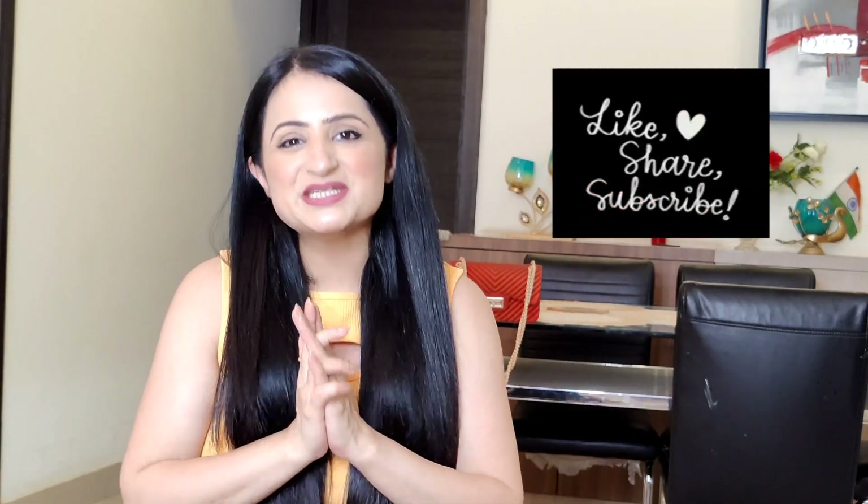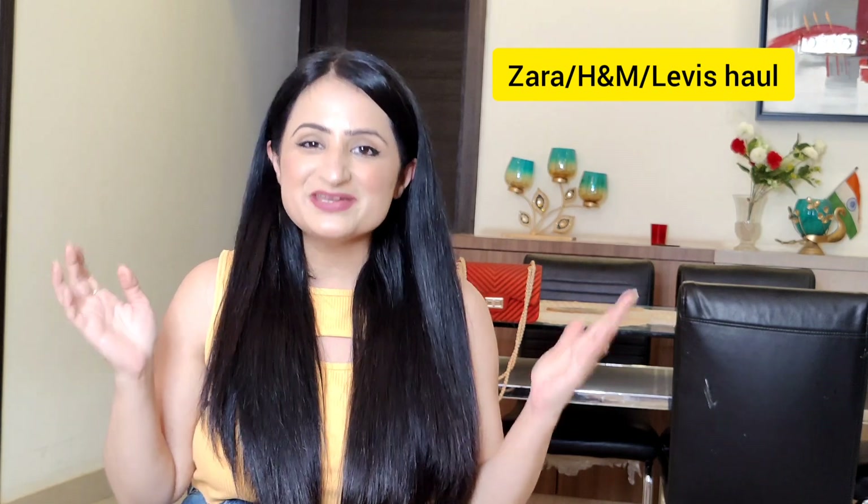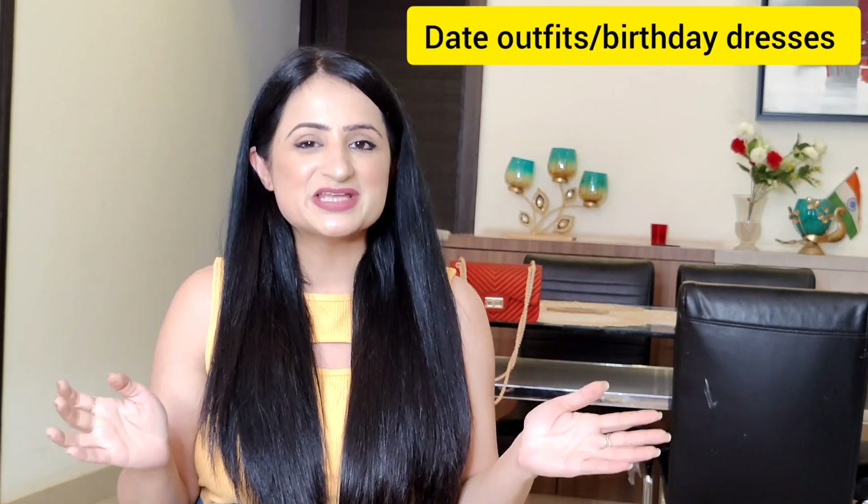Hello everyone, I am Mansi and welcome back to my channel. Hope you all are doing great. I have picked some dresses and other outfits from Zara, H&M and Levi's in recent sales, which I can categorize particularly as date outfits.